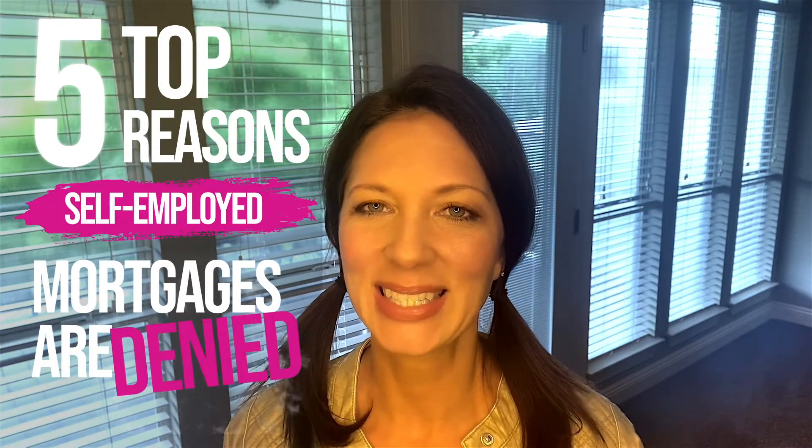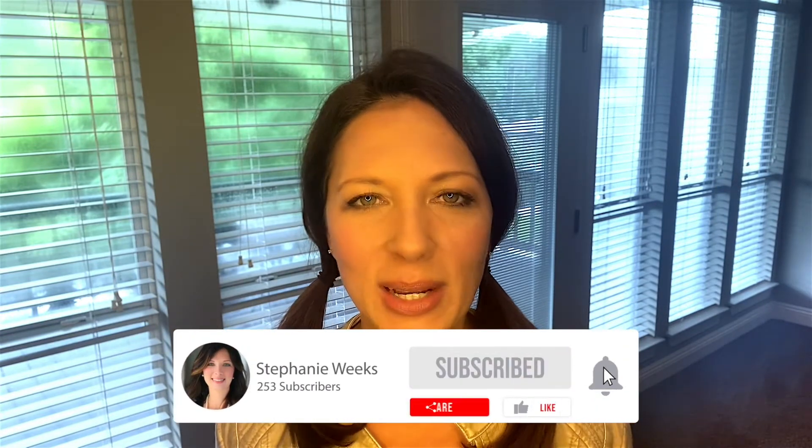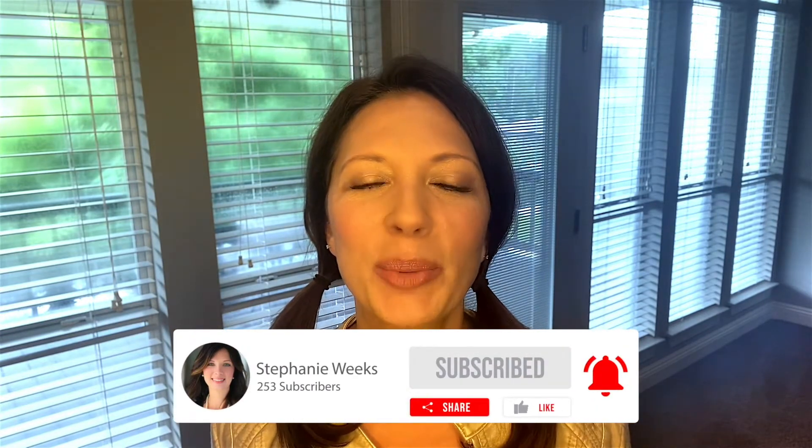Are you self-employed? Stick around to the end of this video to find out the five top reasons that your mortgage loan could be denied. It's a serious topic. This is your one-stop shop for anything and everything mortgage education. I drop new videos every Tuesday and Saturday. These are going to be your top five biggest mistakes that self-employed borrowers make when they're applying for their mortgage loan.